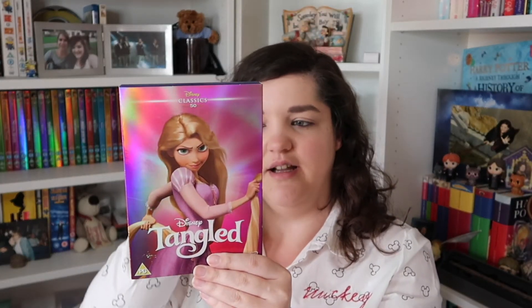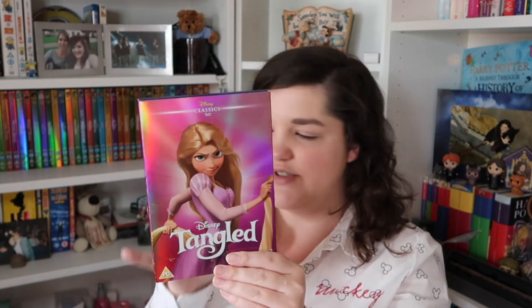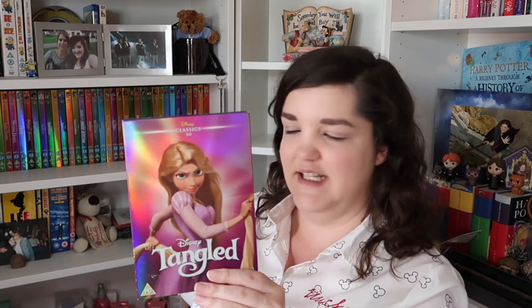I've just met Tiana actually in my Disney game — she's lovely. Number fifty, we've gone back to the pink — it's Tangled, and again one that I have actually seen. I did really like this one. You can tell the animation has changed throughout the journey of the Disney classics — we're not so much drawn animation now. Very different from how it started.